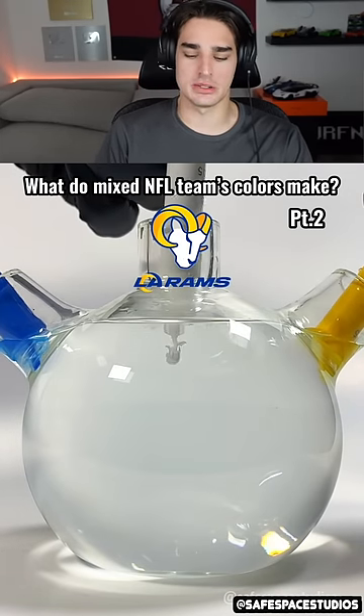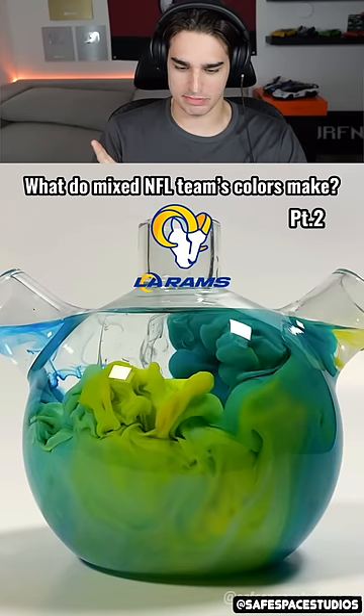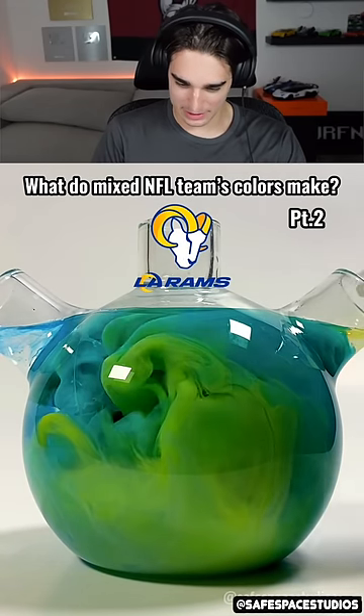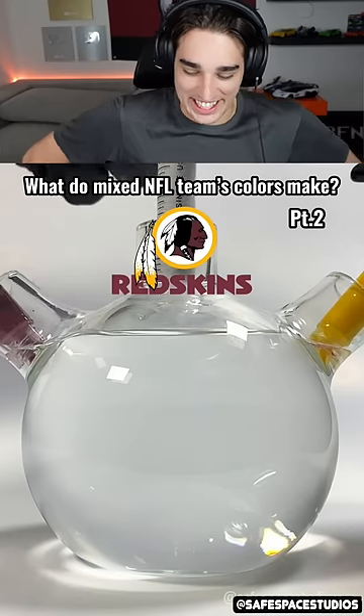What do mixed NFL team colors make? The Rams — I've actually seen the Rams live, super cool. I think it turns brown or like purple... it kind of... oh I guess a teal, yeah like a green. I wasn't expecting that at all.